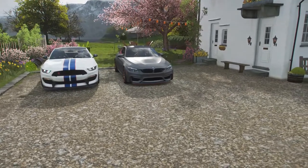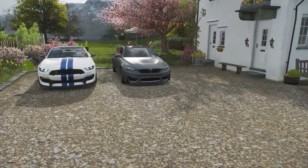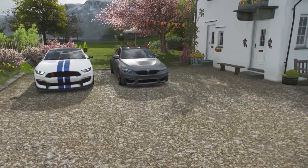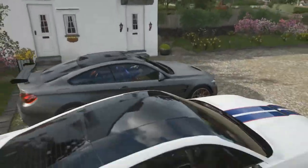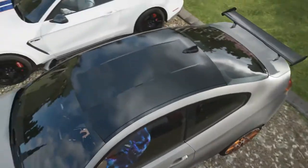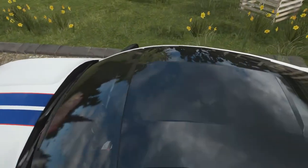I have the 2016 BMW M4 GTS with a 3-liter twin-turbocharged inline-six engine, 493 horsepower, 443 pound-feet of torque, a six-speed transmission, and it weighs 3,300 pounds on a manual drive.